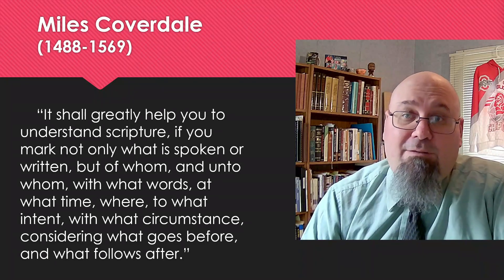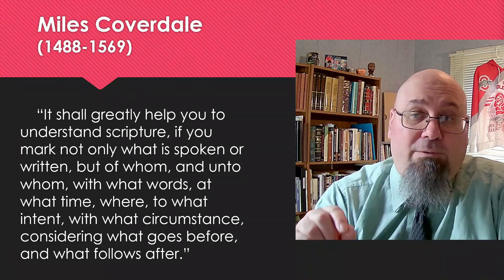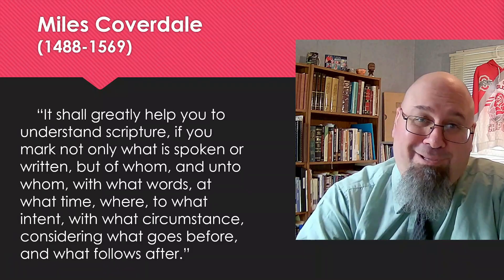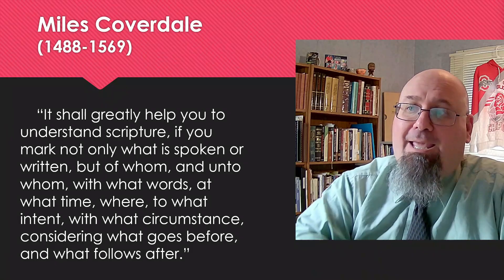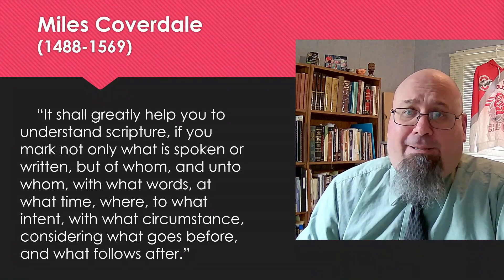But Leviticus wasn't written directly to us, as if we should continue to offer those same sacrifices or perform those same rituals. It was written to the people of Israel during the days of the Old Covenant at a particular place and time. So we can see why it's important to step back and gain an overview of the book that we're studying.